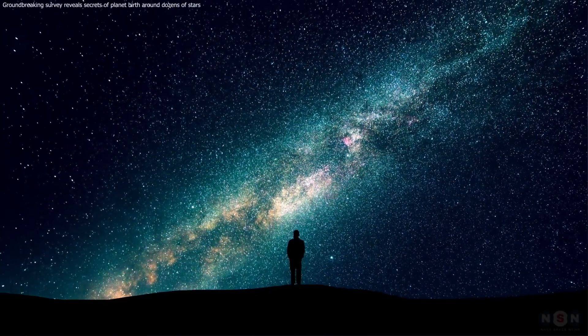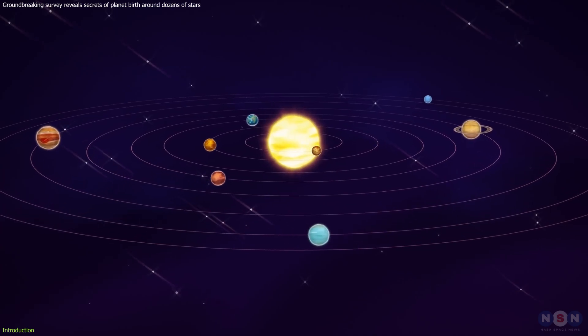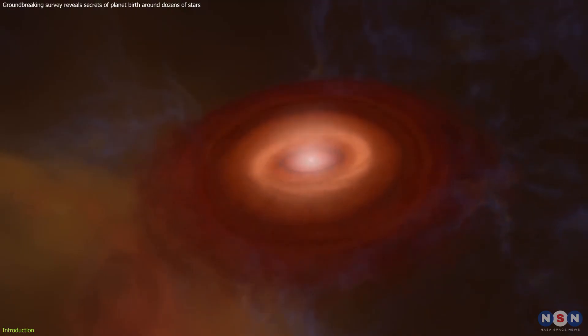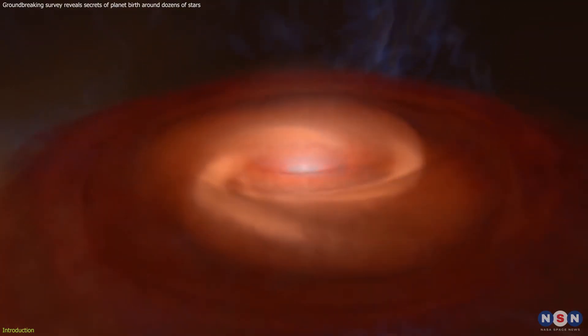When we gaze upon distant stars, we observe planets orbiting them, some perhaps harboring conditions suitable for life as we know it. But how exactly do these celestial bodies come into existence?